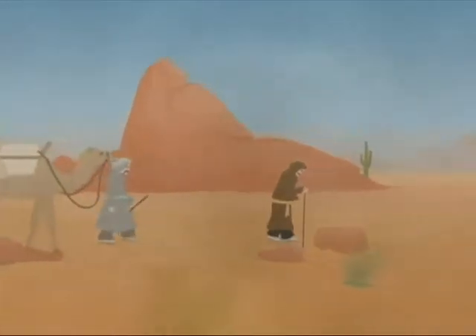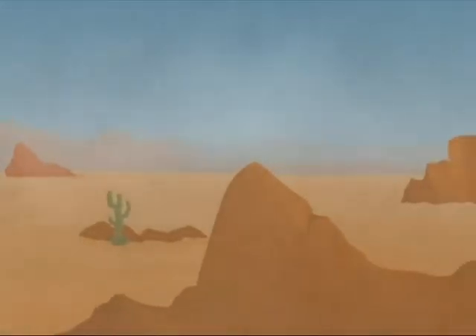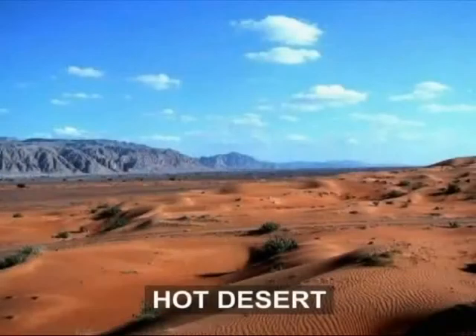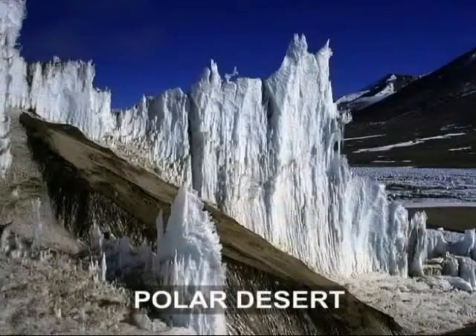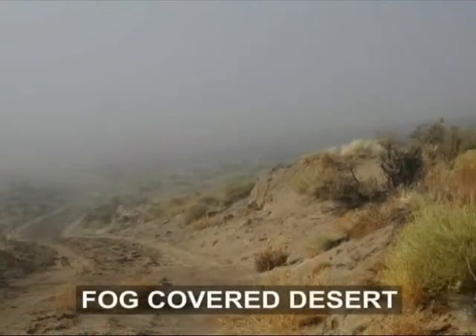Looking at the vast barren land, nobody can expect the climate of the desert to be varied. But it is surprising to know that there are hot deserts, cold deserts, polar deserts, windswept deserts, and even deserts covered with fog.